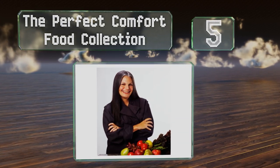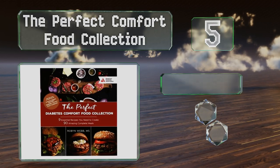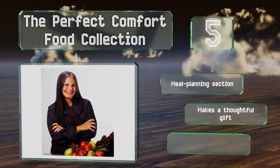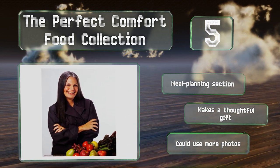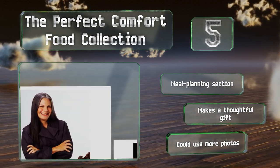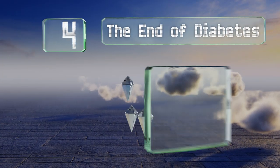Halfway up our list at number five, a type 2 diagnosis doesn't mean that your favorite fare is out of reach, at least not if you have Robin Webb's 'The Perfect Comfort Food Collection.' Treat yourself to home-cooked, healthified lasagna or meatloaf, then try the provided variations for further flavor. It includes a meal planning section and makes a thoughtful gift, but it could use more photos.